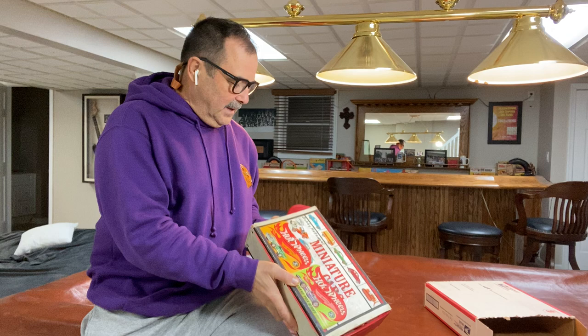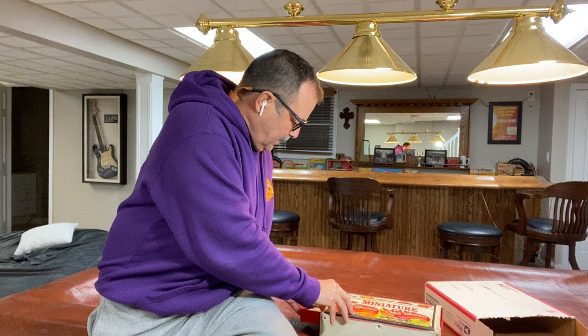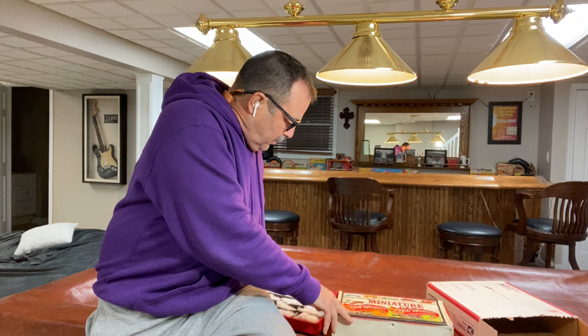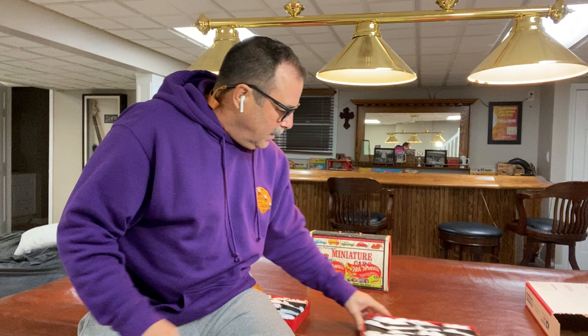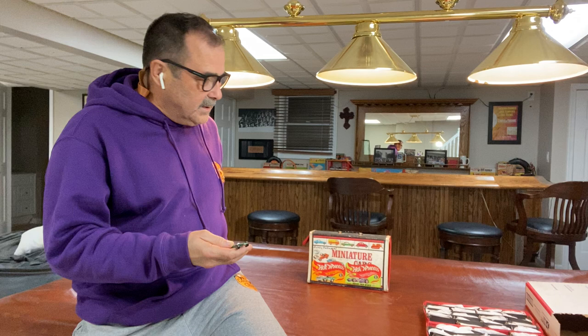A lot of times people kept their matchboxes in these type of cases — these are the ones that pull out like drawers from the side, as you can see. I know there are 38 cars total in this collection, so I'll put both trays out and then we'll get going. This individual followed instructions and wrapped up these cars really nicely.